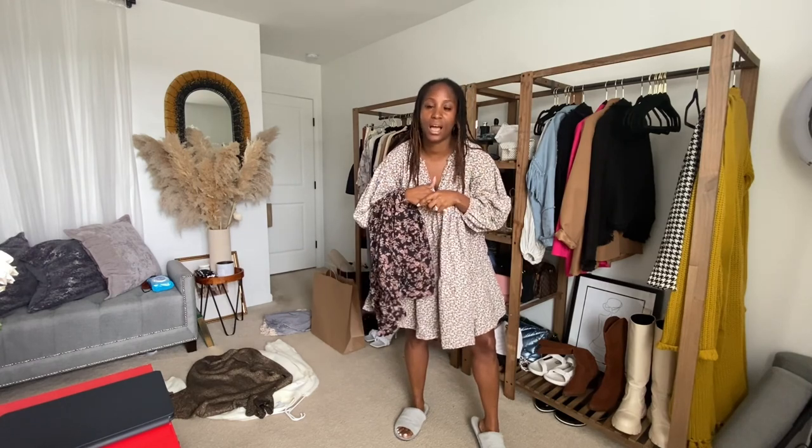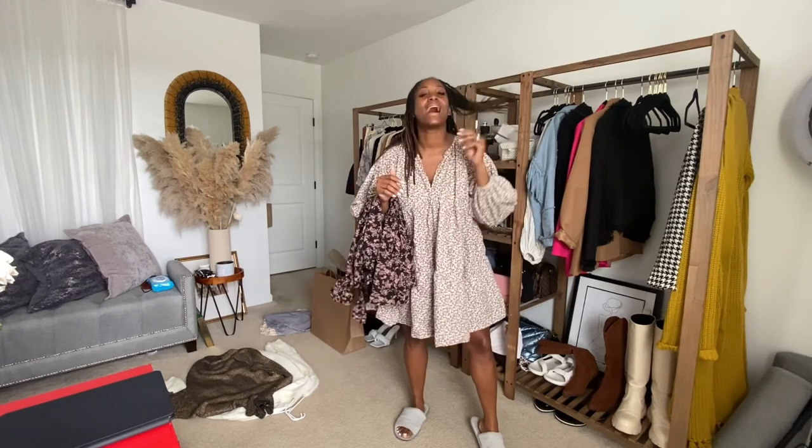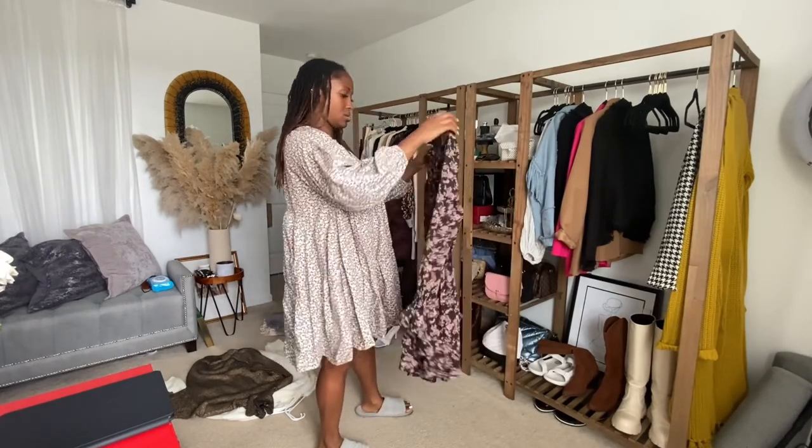Let me know if you guys are purging your closets down in the comments and what your process is. I'm always trying to make my process easier, so I'm sure you guys can show me a tip or two. I'll catch you guys in the next video — bye!